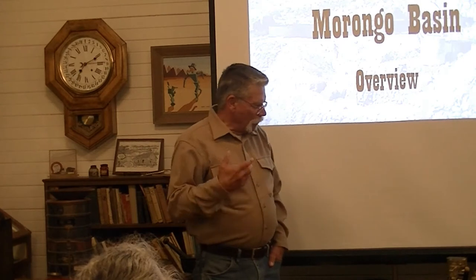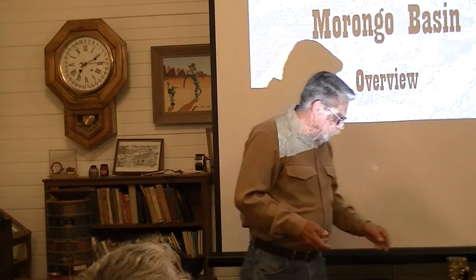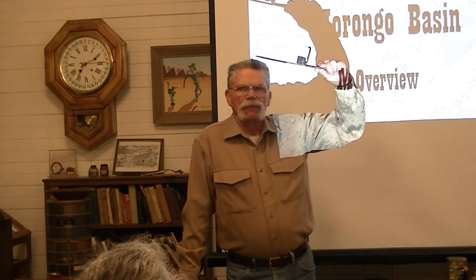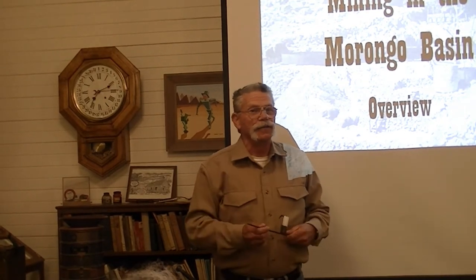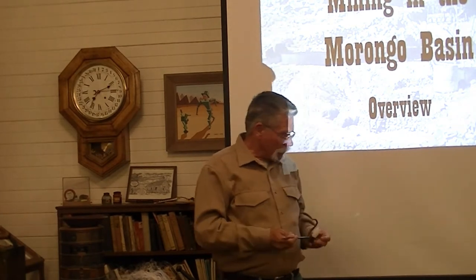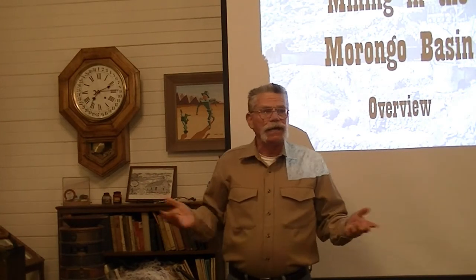Back in those days they didn't have any electricity, so when they went into these mines, the first thing they decided to use was a candle — that was their illumination. Have you ever been in a room with all the lights out at night and you can't see your hand in front of your face? That's what these mine shafts look like. So they would put candles and stick them in the side of the tunnel — that was the only light they were using.